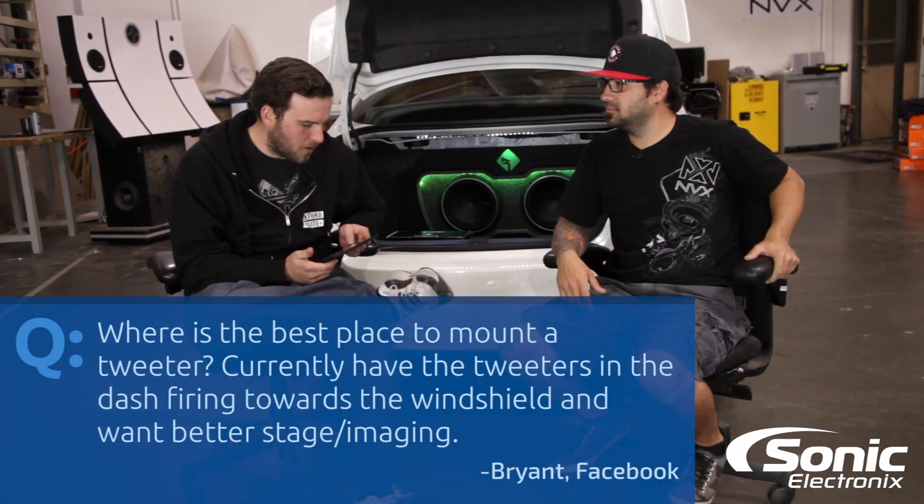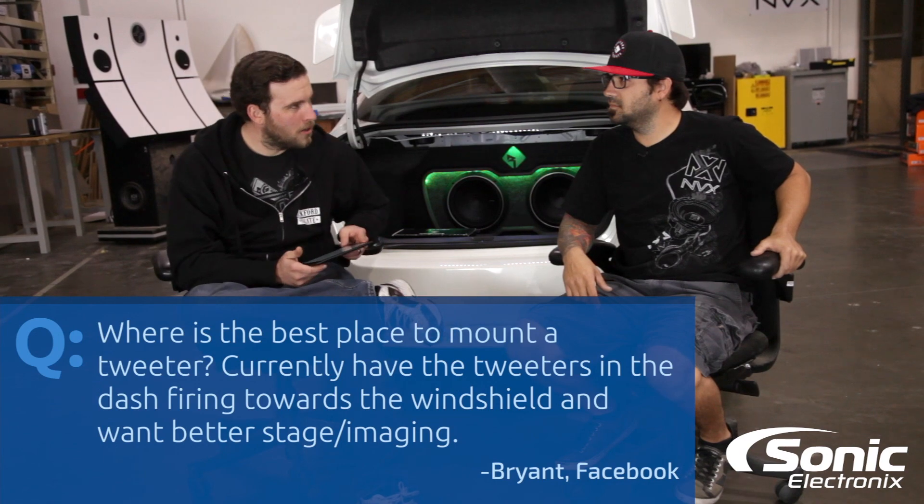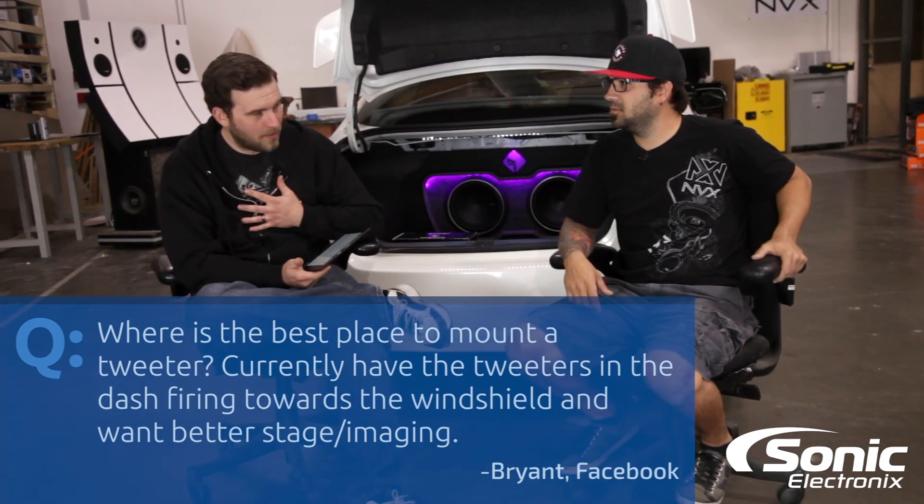The question we have today, guys, is from Bryant off of Facebook. His question is: where is the best place to mount a tweeter? He currently has tweeters in the dash firing towards the windshield, and wants better stage and imaging. Firing up at the windshield is not usually the best location. Obviously with some processing you could probably make it better, or dumb it down a little bit, because now it's amplified from reflecting off the windshield — you're horn loading your tweeters off the windshield.